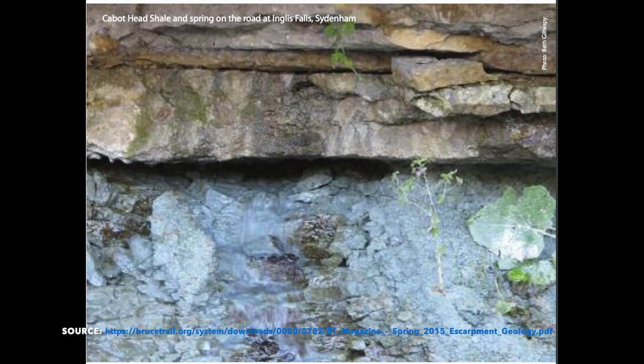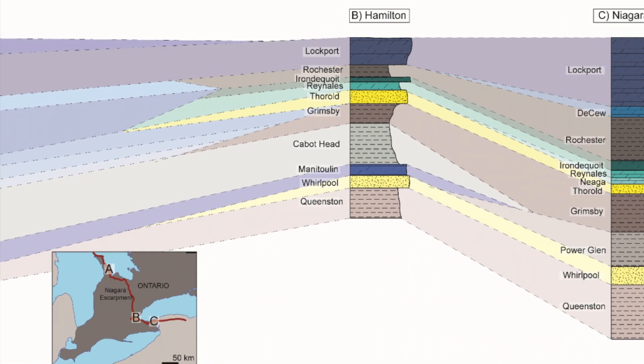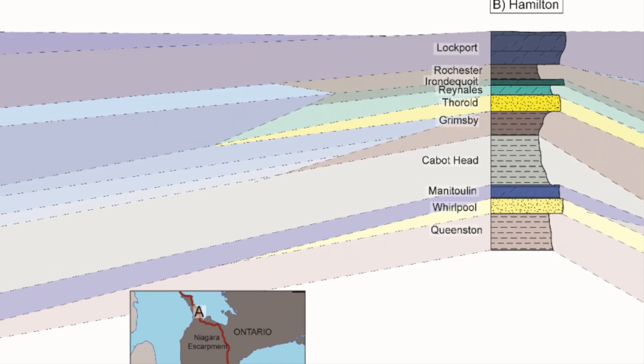The Cabot Head rock formation is at the base of the Bruce Peninsula, where it is 36 meters thick and is made up of Silurian clay shale, known for its plasticity when wet. Finally, the Amabel rock formation is highly fossiliferous, grades into the Lockport formation to the south, and constitutes the cap rock of the Niagara Escarpment.